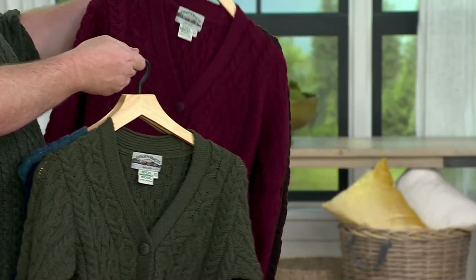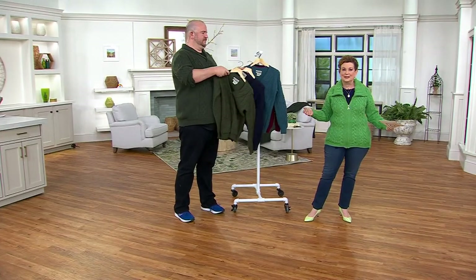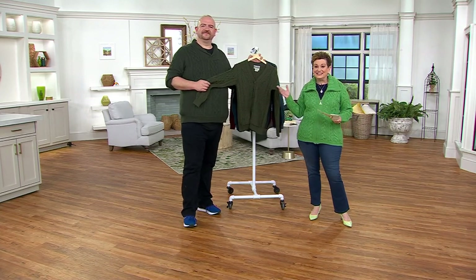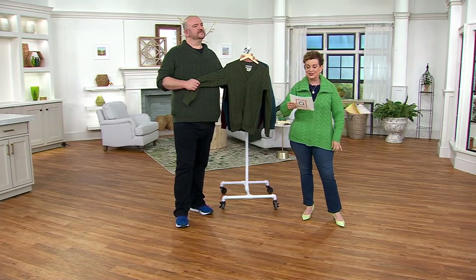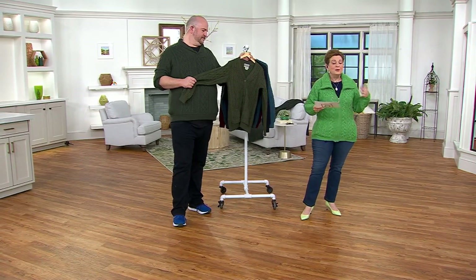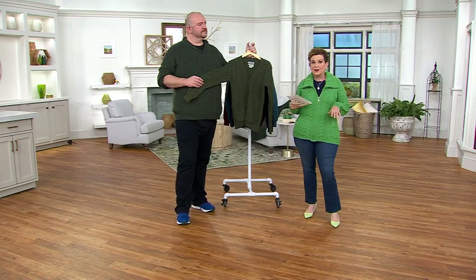You can't get more classic than this. If you look up Aran sweater in an old-fashioned encyclopedia or dictionary, you literally can't get any more classic. Katja has it in her regular QVC size — extra extra small — and Scotty is wearing it in the large. If you buy the size you normally wear, it's going to look great. But if you want to go up a size or two for an oversized look, you can do that too. A pair of leggings underneath — you can't go wrong with this sweater.